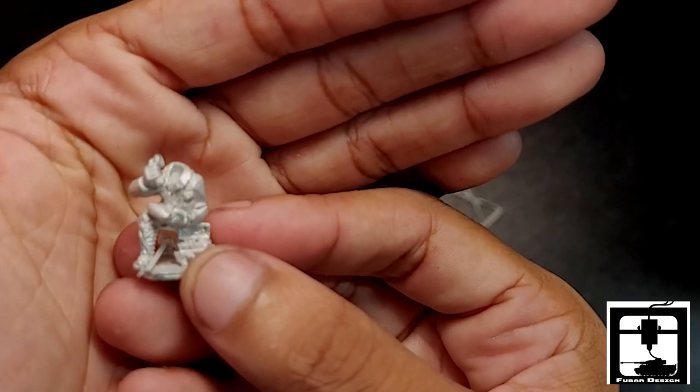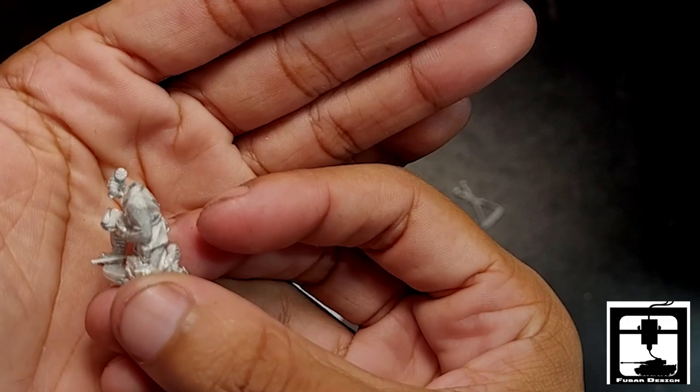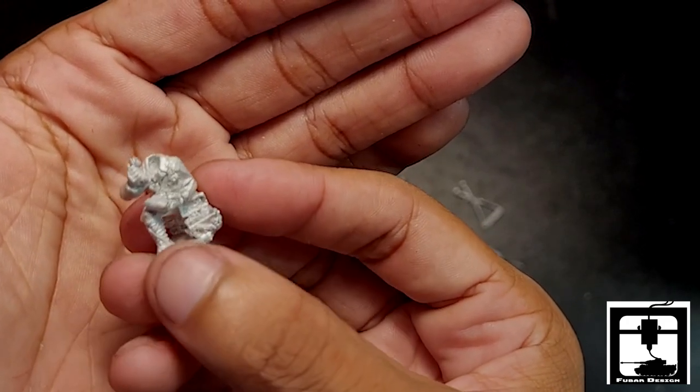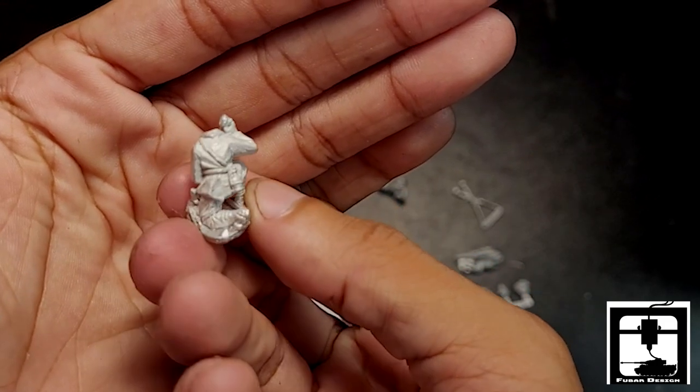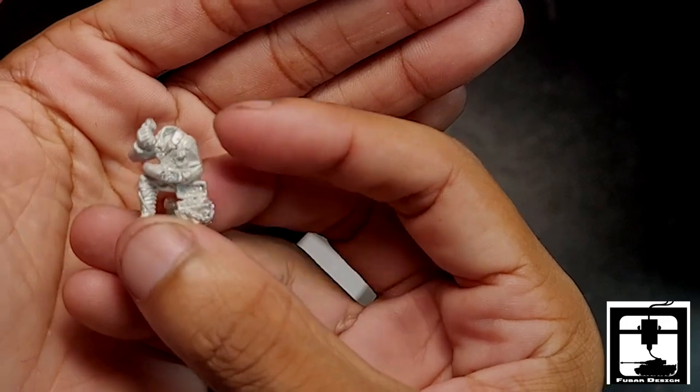We have a man with a radio set here calling someone up. Looks like he's got a notepad or map in his hands. Very nice model — I love these guys, the ones with the radios and phone.